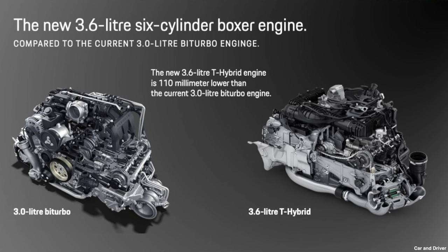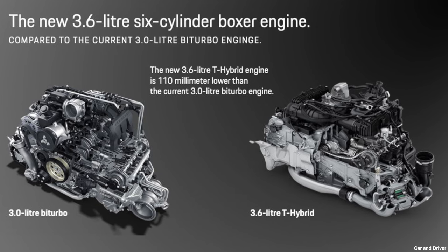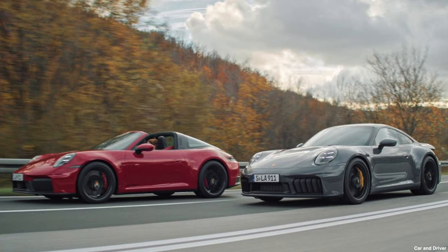The new GTS hybrid system is very innovative in its implementation. It integrates an electric motor directly into the PDK gearbox — which is going to be quite a challenge to maintain in the future — along with a 1.9 kilowatt 400-volt battery. The electric motor in the PDK gearbox drives just the rear wheels, and the 1.9 kilowatt battery is charged by the T-hybrid turbo. The T-hybrid turbo implements an actual generator integrated into the turbo shaft which drives electrical charge to the 1.9 kilowatt battery. Very, very innovative in its implementation.